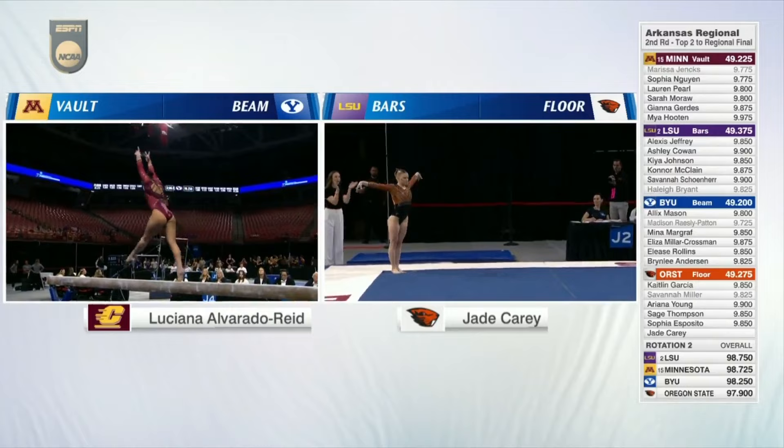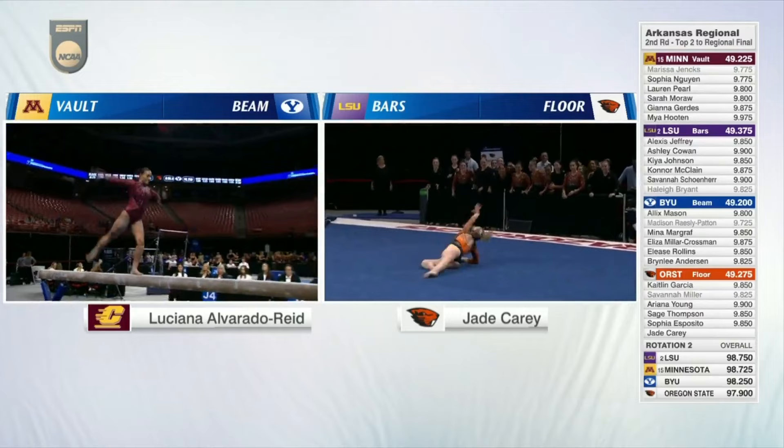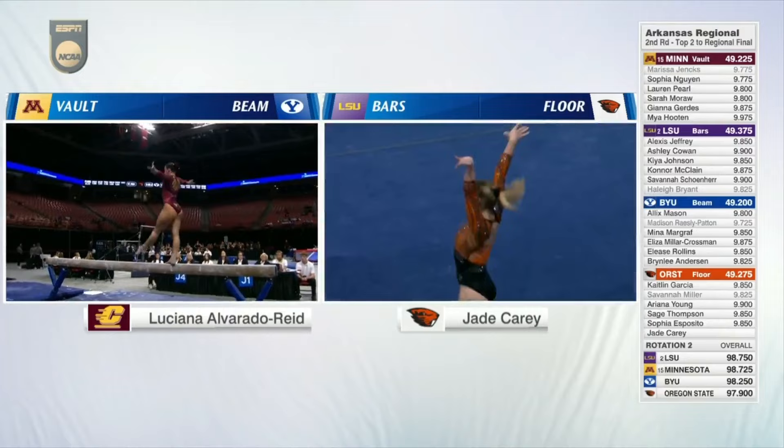She did look a little bit crooked on that takeoff, which resulted in that fall. Jade Carey here on the right side — front tuck through to a double back. No question about that. She's looking like she's Olympics ready at this point.